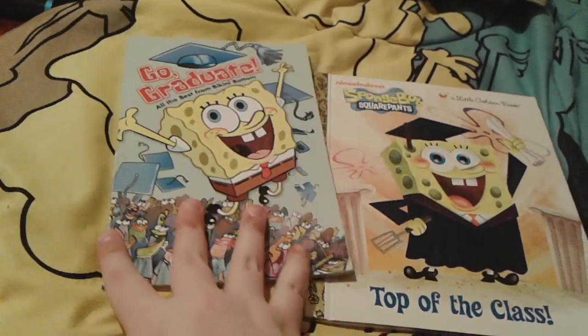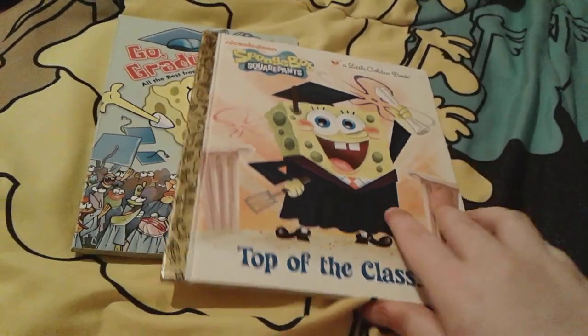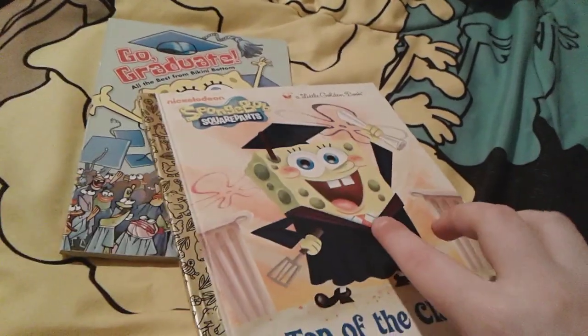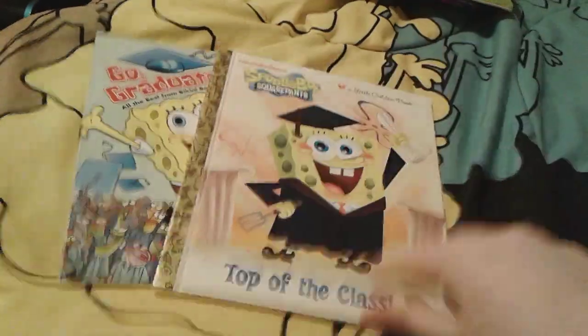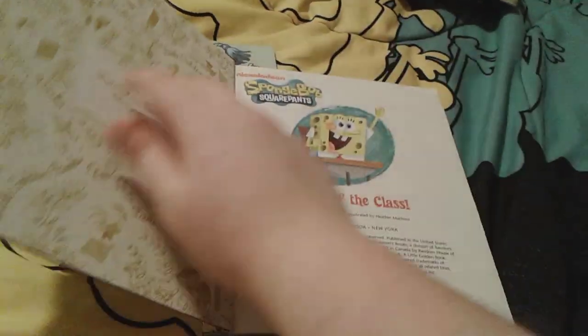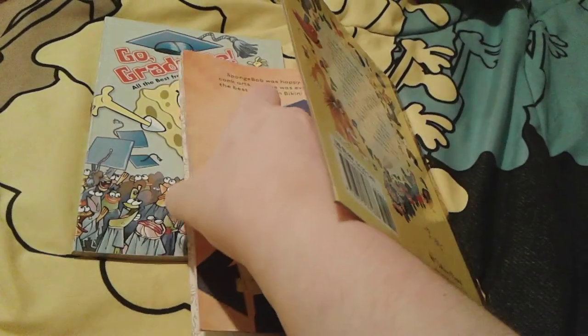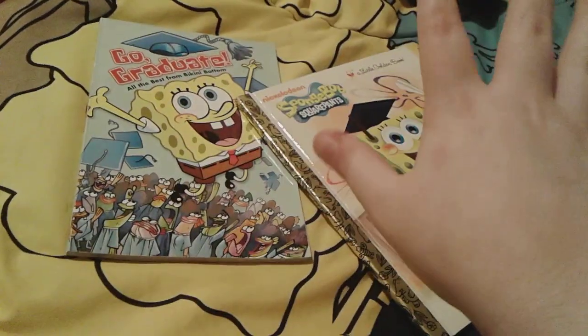Here are these two really cute Spongebob graduating books. Here's Top of the Class right here — Spongebob's holding his diploma and he has on his cap and gown and spatula. And there's the spine and the back. Here's a really quick glimpse of these pages for you. Oh my gosh, this is so hard to hold — but you get a very tiny glimpse.